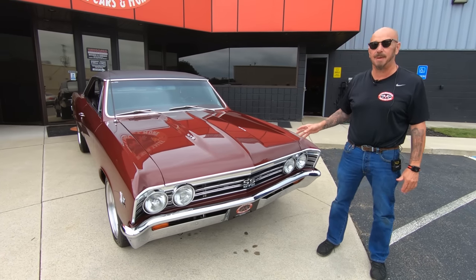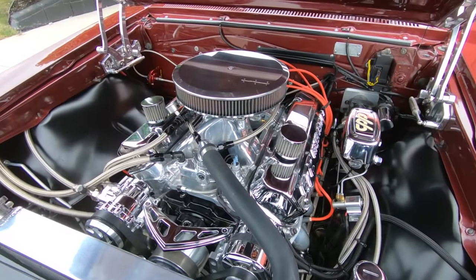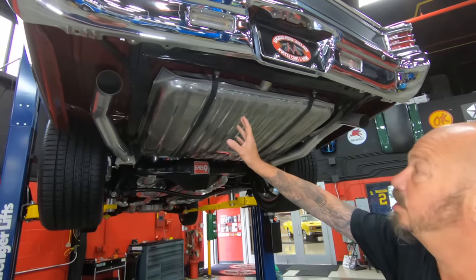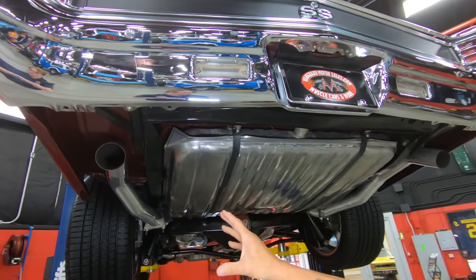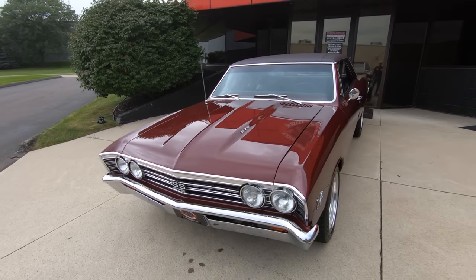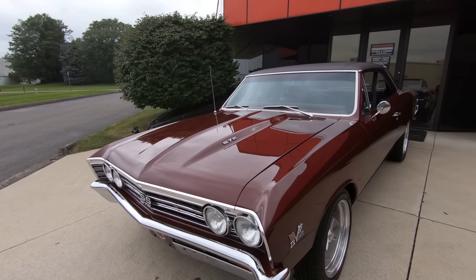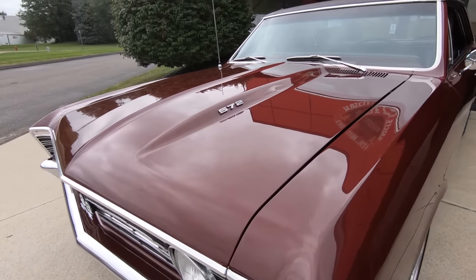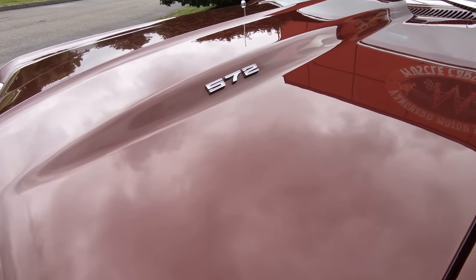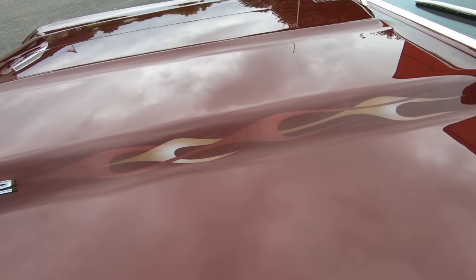When we pop the hood of this baby and you see how that 572 is all shined up, you're going to fall in love just like I did. She's got three-inch exhaust going all the way out the back, the paint job on it is slick as can be. Take a look at that 572 emblem on that cowl hood — you see some flames coming out of there. This baby's over 600 horsepower, and she's looking fine, sounding fine, driving fine.